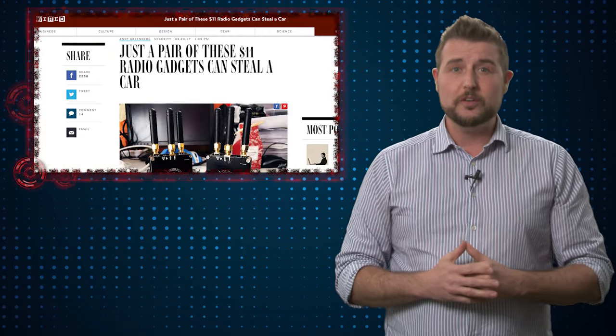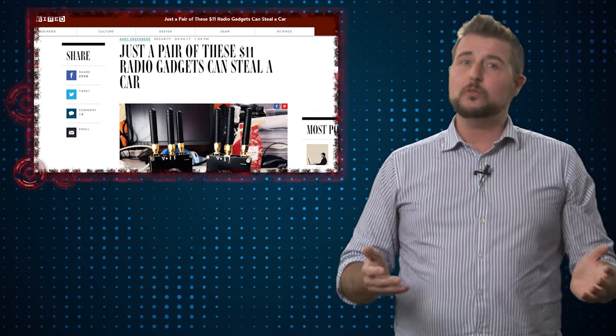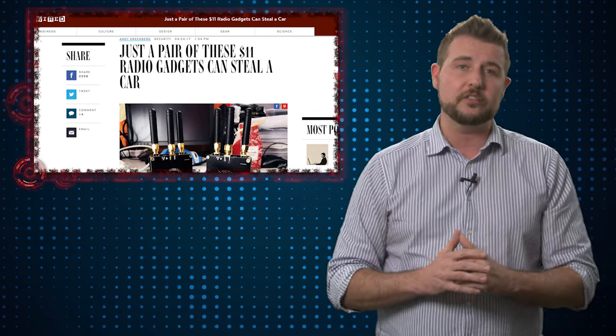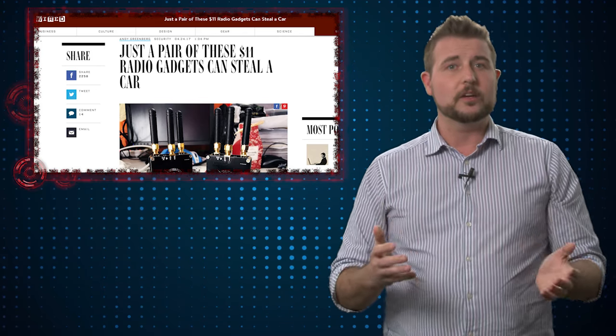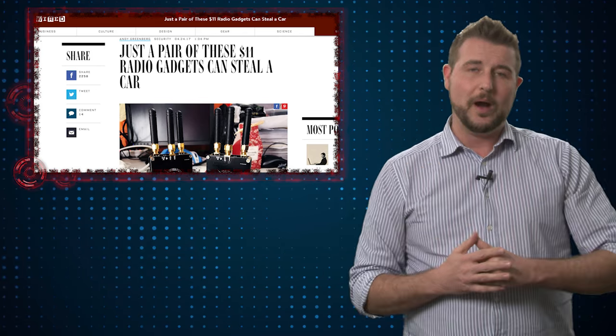In any case, this new research lowers the bar to electronic car theft and makes it a lot cheaper for would-be criminals to use digital means to unlock your cars. The good news is that a lot of car manufacturers are working on updates to make it much more difficult to hack this wireless signal.